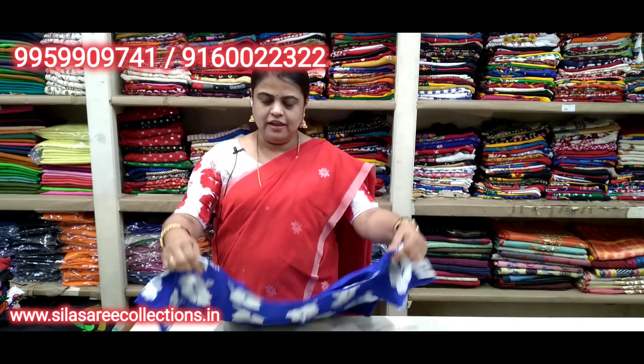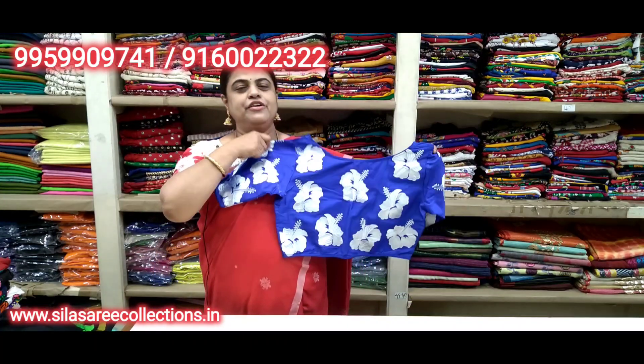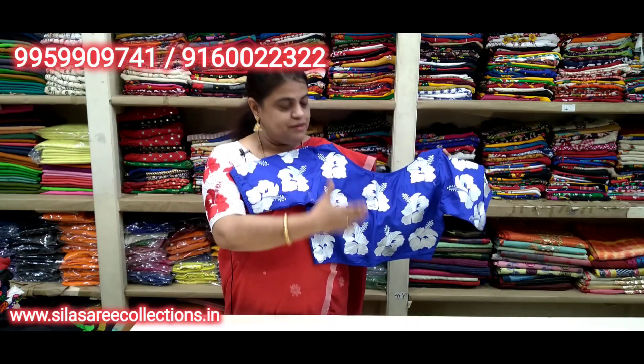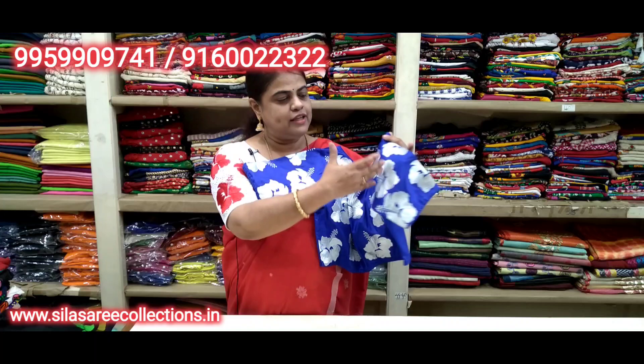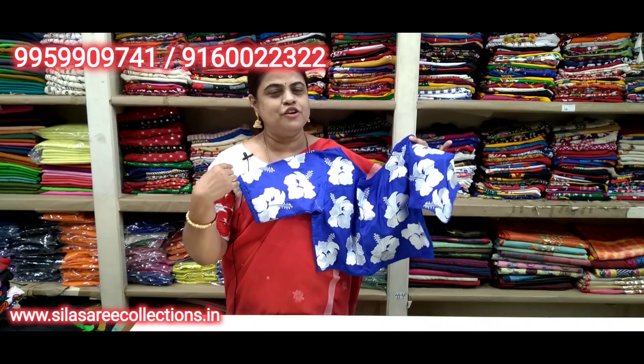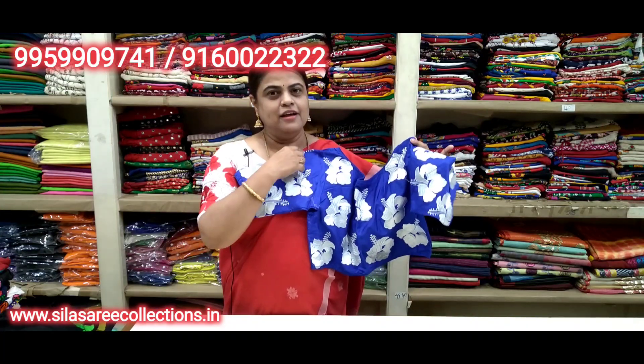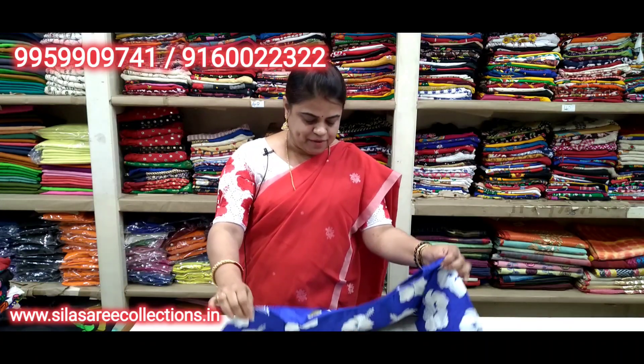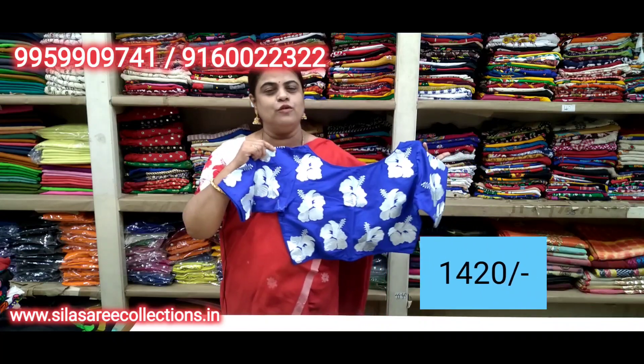Blue color — beautiful flower embroidery work. Back side totally covered in embroidery, sleeves work too. Right now showing on white with royal blue. Boat neck, princess cut, front hooks. Chest size 38. Price 16.75, after discount 14.20.